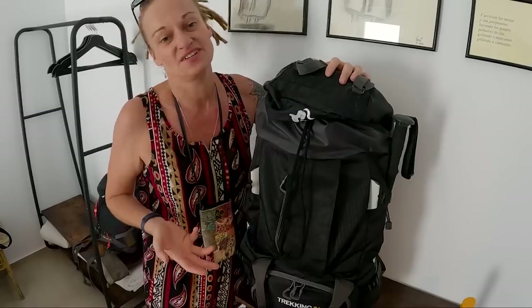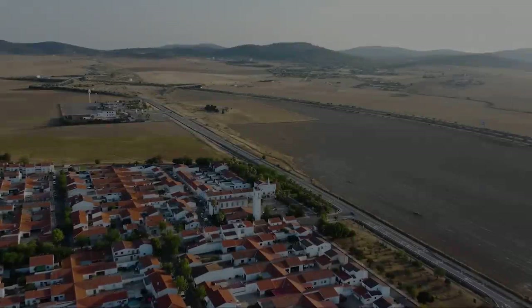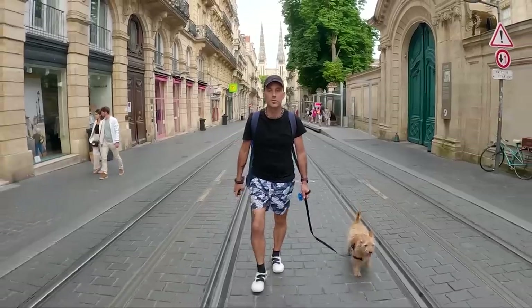After several weeks of struggling to find anything suitable in the local area, we got an incredible offer. This means we're now backpacking with our dogs 3,000 kilometers to Berlin to collect our new home on wheels. After leaving Southern Andalusia we've driven the entire length of Spain before crossing the border into France to continue our journey by train. We've managed to soak up some culture along the way and now we're in Germany where you'll be joining us today.